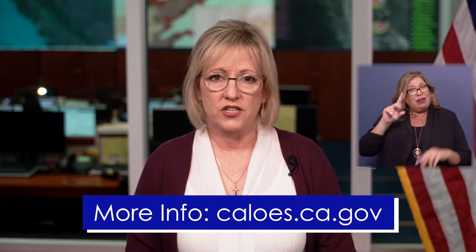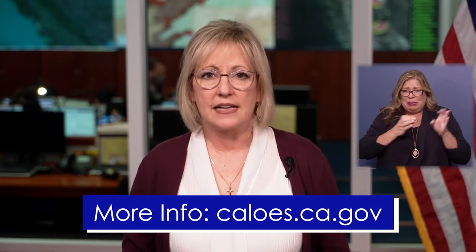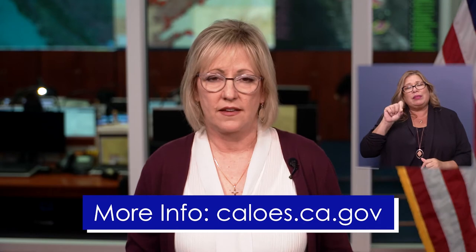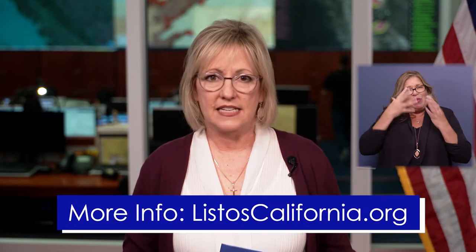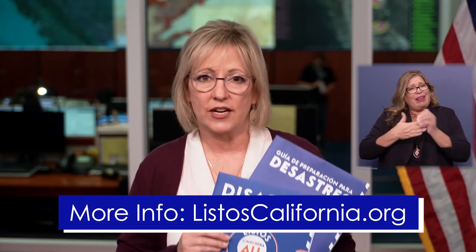Let's take this moment to reflect on our own personal emergency preparedness. You can find more information about how to prepare yourself and your family at caloes.ca.gov or listoscalifornia.org. There you'll find disaster preparedness guides, other materials, and links that will help you.